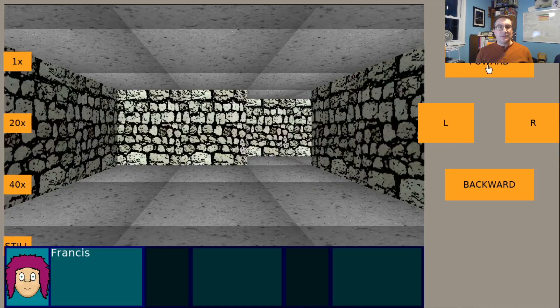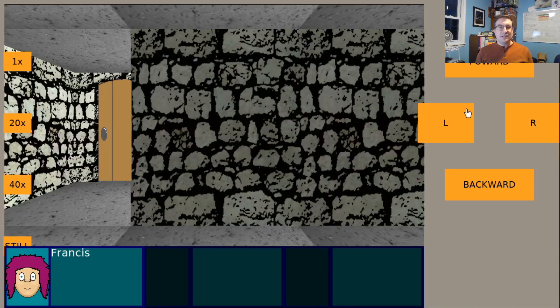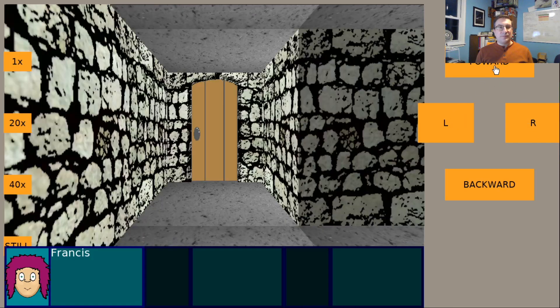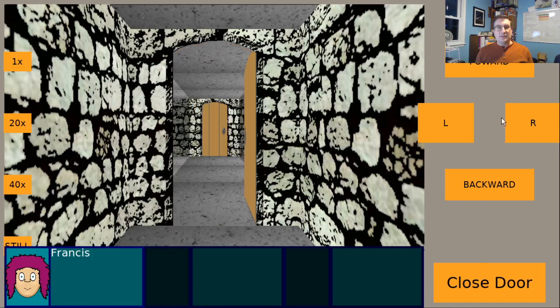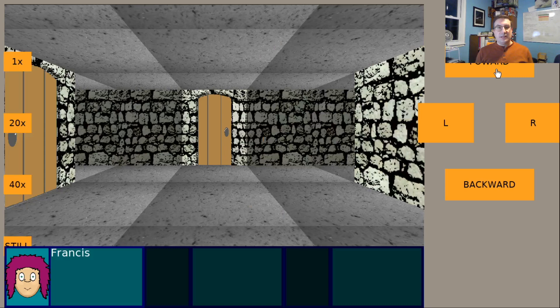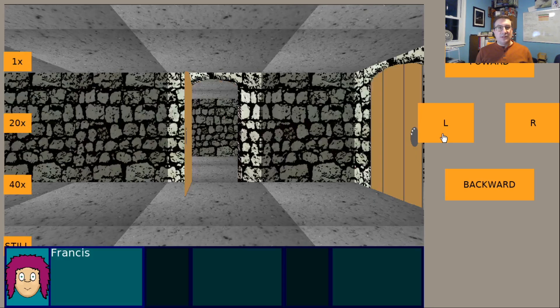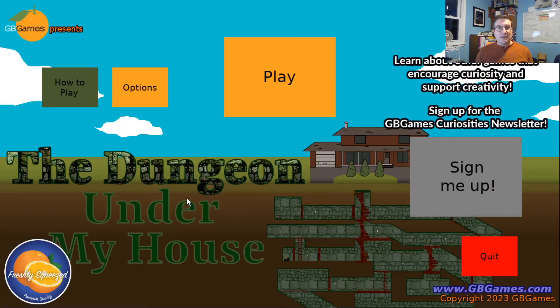In last week's report, I talked about finishing up dynamic dialogue and conversation work in The Dungeon Under My House, my second freshly squeezed entertainment project. If you've been following along, you know that The Dungeon Under My House will be a non-violent, first-person dungeon crawler, and as a freshly squeezed entertainment project, it will be a polished, playable prototype providing a complete entertainment experience — freely available for desktop and mobile with no ads, no in-app purchases, and no personal data tracking.